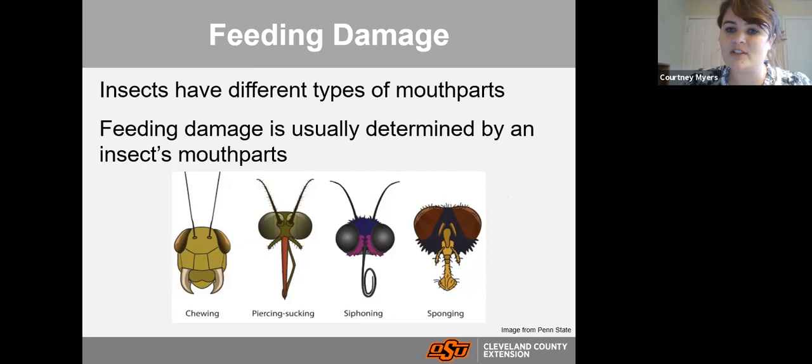Insects have different types of mouthparts adapted to different food sources, and usually feeding damage is determined by an insect's mouthparts. The two we are mostly going to deal with from bad insects in the garden are chewing — just like us chomping on food — and piercing-sucking, which is like a needle that goes in and sucks up the juices. The other two — siphoning (used by lepidoptera to suck up nectar) and sponging (where an enzyme is released and sucked back up) — are typically not ones we associate with plant damage.